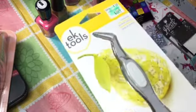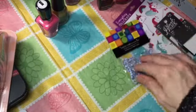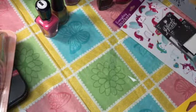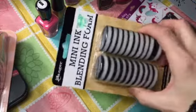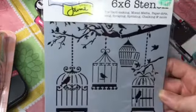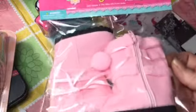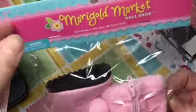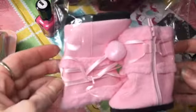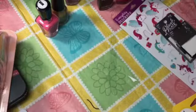At Hobby Lobby I got the reversible tweezers, the bent nose tweezers, some teeny tiny googly eyes, and the ink blending foams. I also got this cute stencil, some American Girl — or rather 18-inch doll — shoes. Hobby Lobby has some great prices on 18-inch doll accessories.